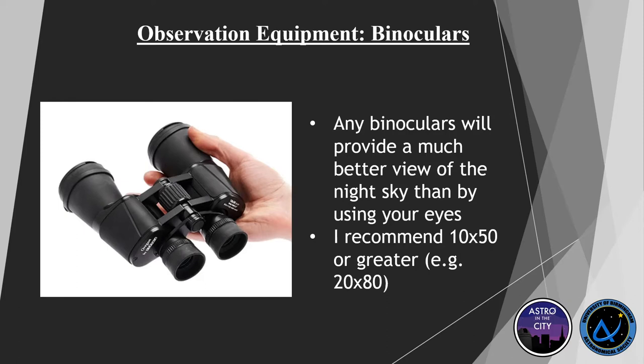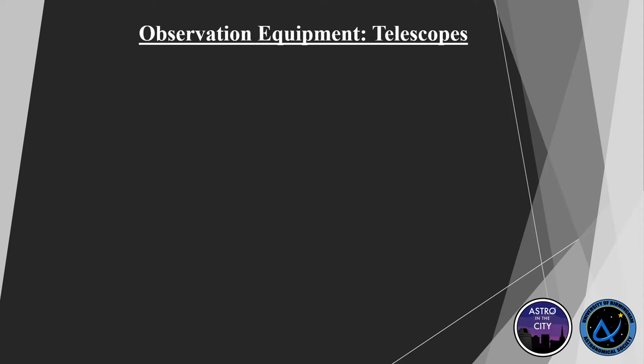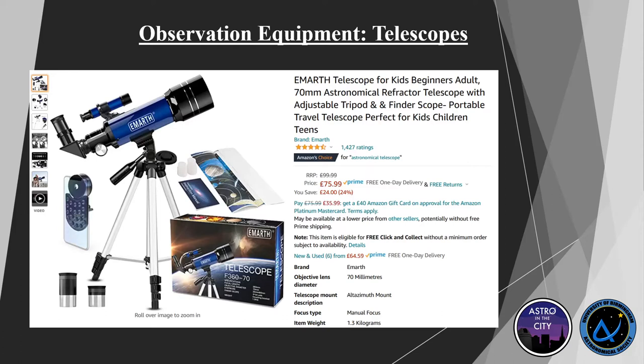Moving on from binoculars, a lot of people fall into a trap with telescopes. If you go onto a popular online shopping website and type in 'telescope', you get something that looks like a certain type — do not buy one of these. They are terrible. Most people get into the pitfall of buying one and the optics are bad, the mount is bad. They're reasonably expensive — retail price around £100 — and you're getting a rubbish piece of plastic out of it.